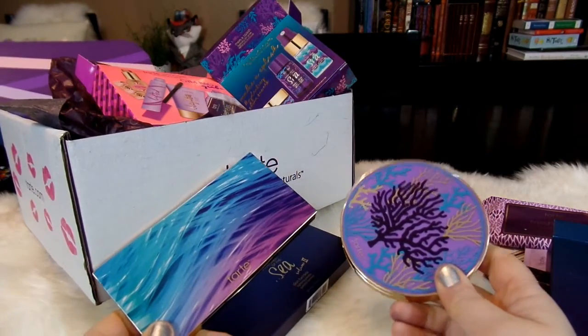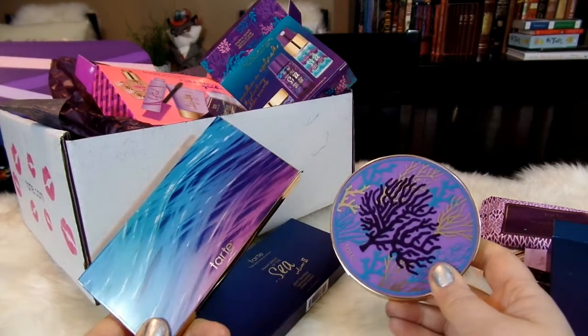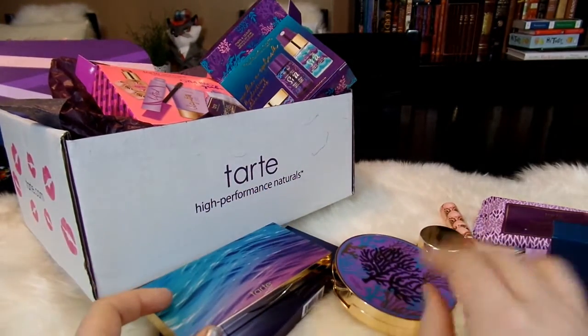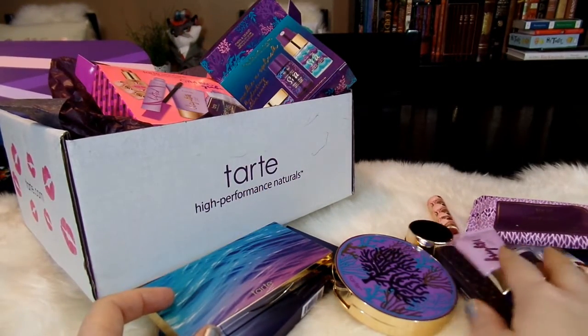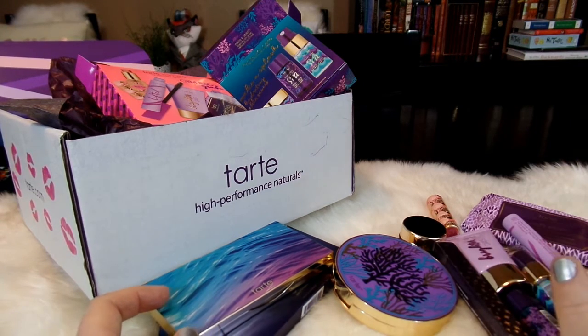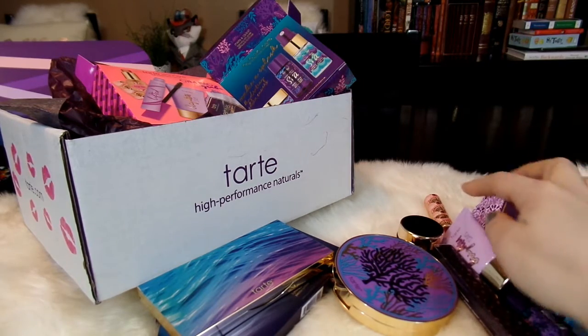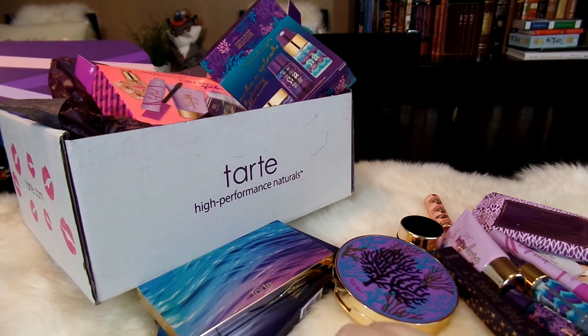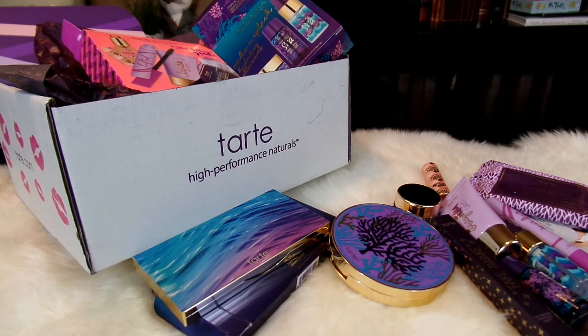So those are some of the new products from Tarte right now — Volume 2 of the Rainforest of the Sea products with some beautiful palettes, as well as a bunch of really interesting skincare items, mascara items, and things like that to try out. This highlighting moisturizer is really interesting — the lip treatment, the Fake Awake, as well as these two beautiful palettes. I hope you enjoyed taking a look at these new items from Tarte. If you like this video, give it a thumbs up and hit subscribe for more videos from April's Home. Thank you so much for watching — goodbye!